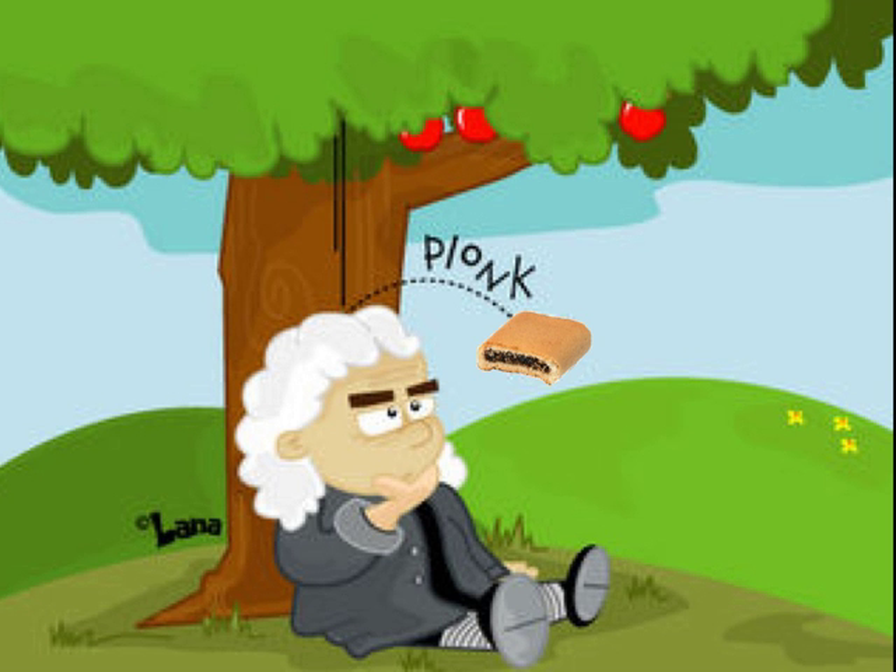Have you ever wondered why objects move around the way they do? Have you ever heard of Isaac Newton, the famous scientist who figured out how everything moves around the way it does? Have you ever thrown an object or moved something around? Of course you have! But how exactly does it work? You're about to find out.